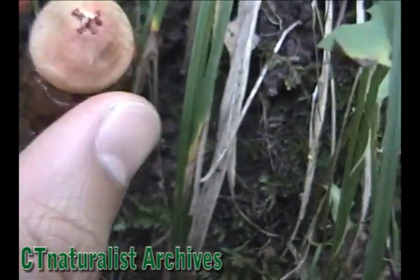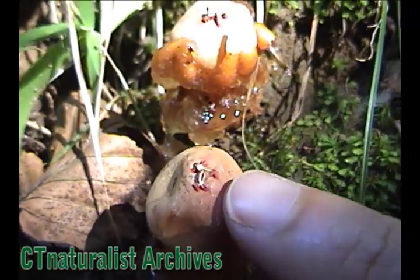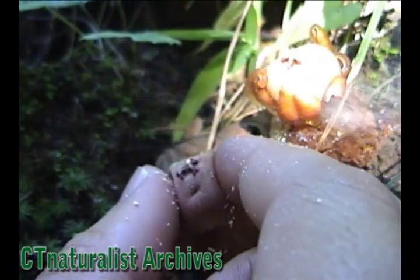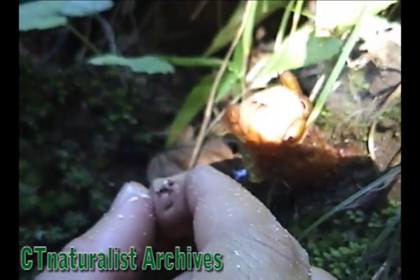The bottom of the stem is covered with a slimy coating. The top of the mushroom contains spores. When insects land on the slime, it sticks to their bodies. The spores then stick to the slime on the insects. When they fly away, they transport spores to new areas of the forest.